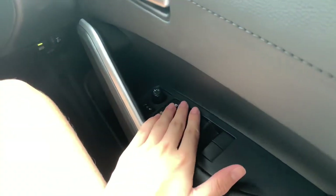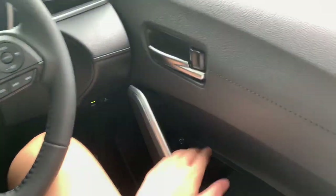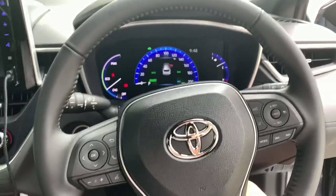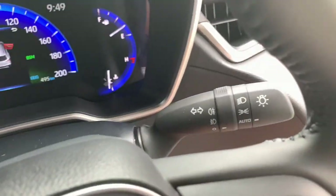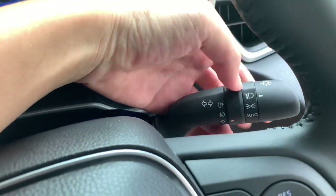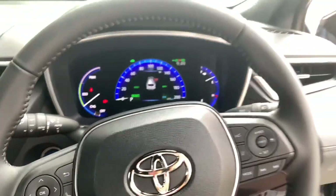You do get a fully automatic driver side window. Before we check on the interior, let's check out the exterior first by turning on the headlights — automatic lights, fog lights, and the hazards.